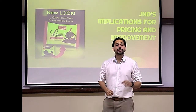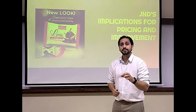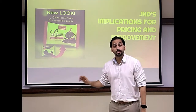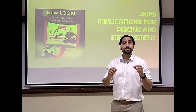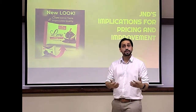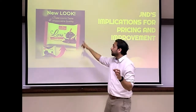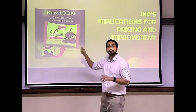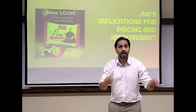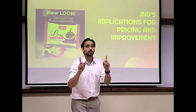JND has important implications for marketeers. First, marketeers want some changes to go unnoticed — such as reduction in size, reduction in product quality, or an increase in price. On the other hand, marketeers want product improvements to be noticed by consumers. That is why you see packaging and advertisements saying: new logo, new and improved, upgraded, available at every store now. All these things are to make that perceived difference between the two stimuli.